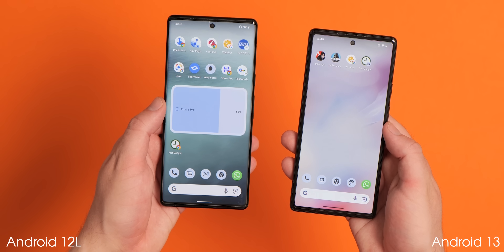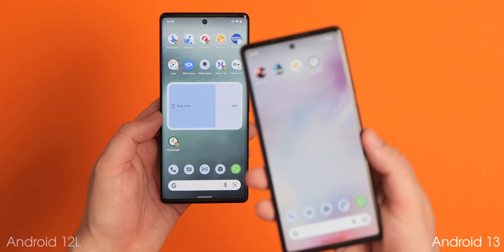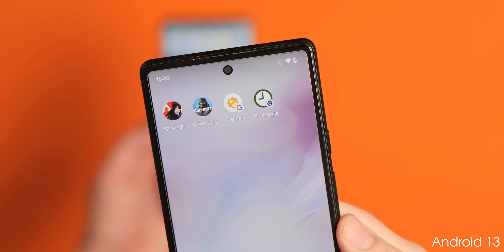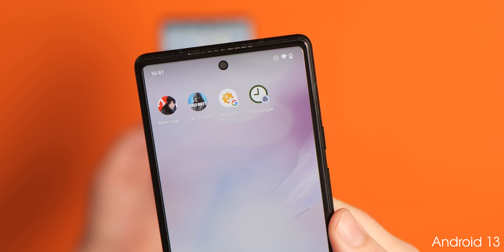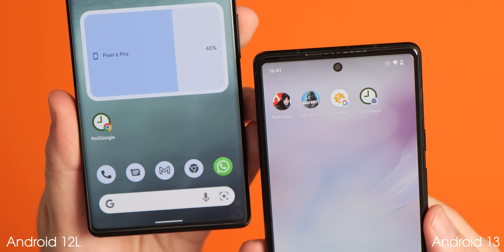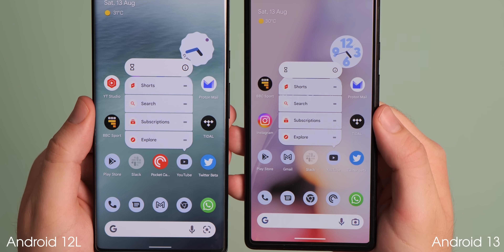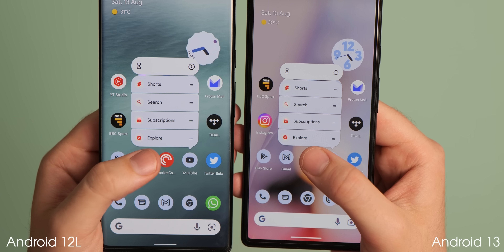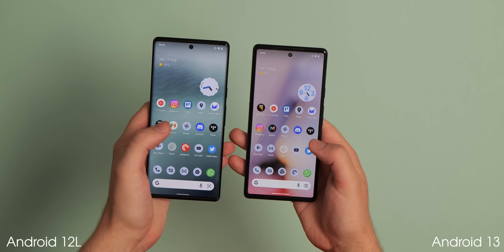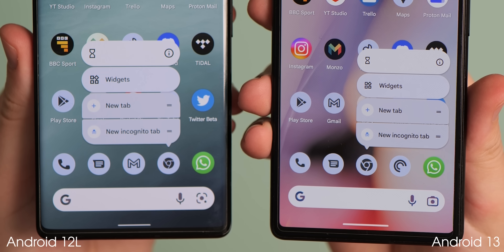When adding Chrome or web page shortcuts to your Pixel launcher home screen with the themed icon setting enabled, the mini Chrome icon will now appear themed as part of the web page or app shortcut. There are also extremely minor adjustments to app widget and icon spacing, with quick options moved by a few pixels when you long-press to bring them up from your home screen.